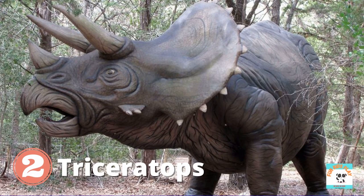What dinosaur is this? It's Triceratops. Triceratops has three horns on its head. Triceratops is a herbivore — it's a plant eater. Kids, do you like Triceratops?